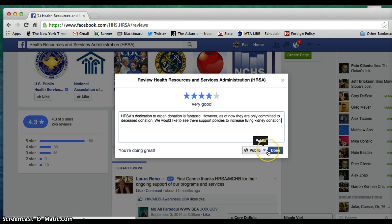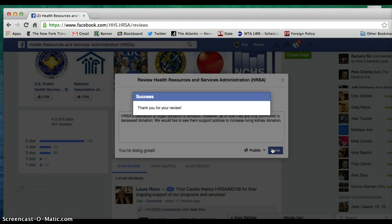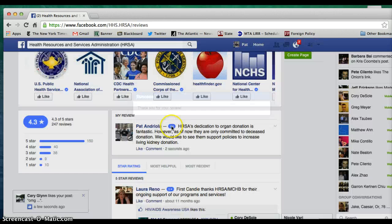Then right after that, our comment looks good, we'll hit done. Our star review and our comment are on the page. Thank you very much for watching our short video, and we hope you enjoy Living Donor Week.